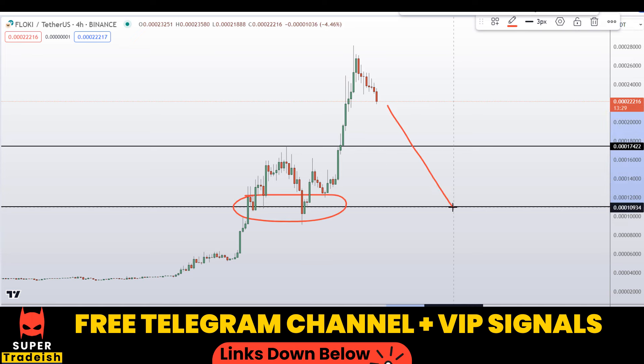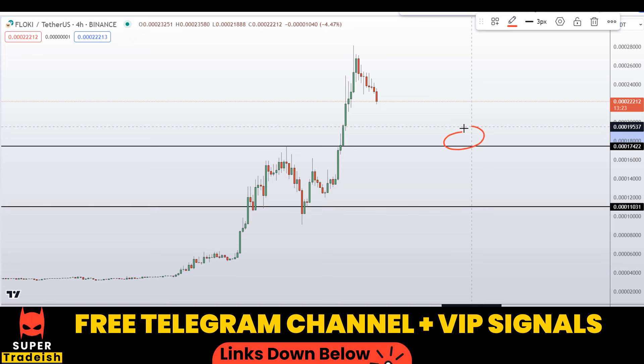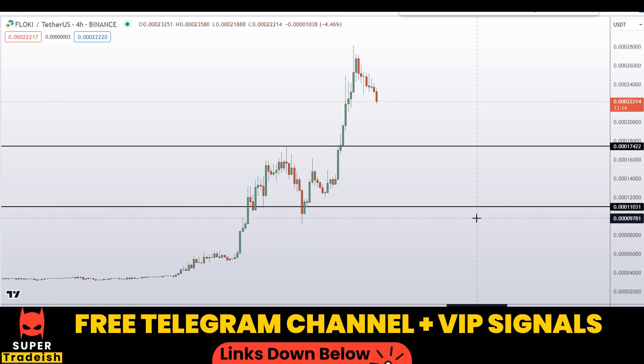Another level is right here at around 0.0011031 — a nice area of support and resistance. If the price comes down to here, we might be getting a bounce towards the upside. These are the two levels where I'll be looking to buy. If the price comes down to one of these levels and the entry makes sense, I may issue a buy alert with an exact entry price, take profit price, and updates in my VIP or free Telegram group.